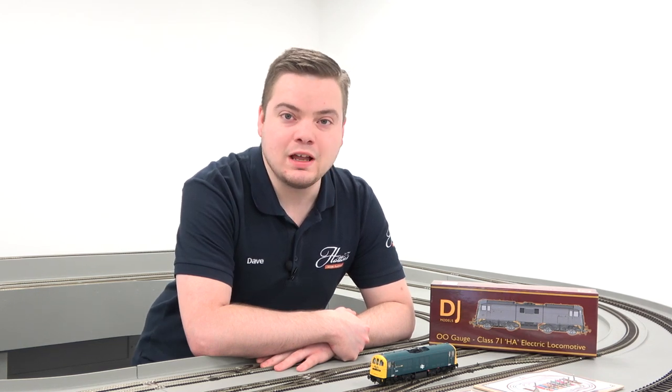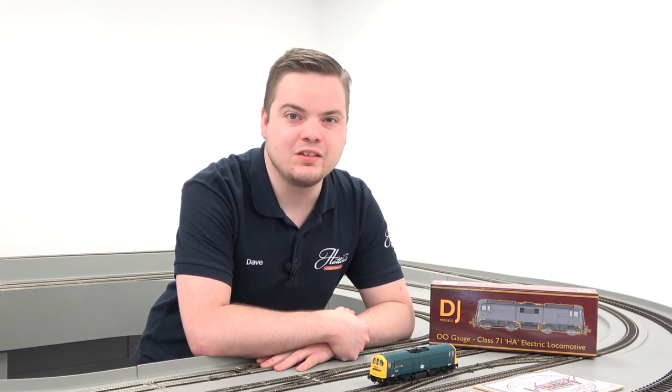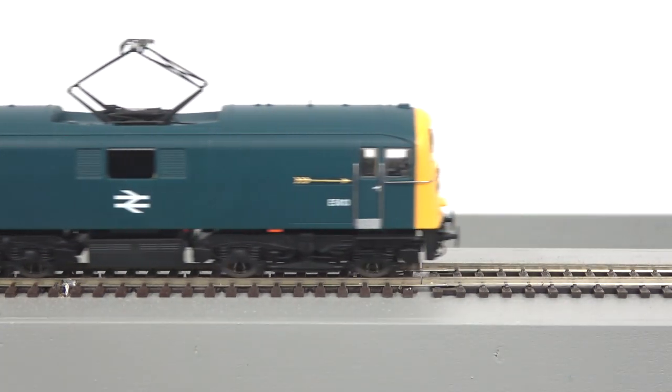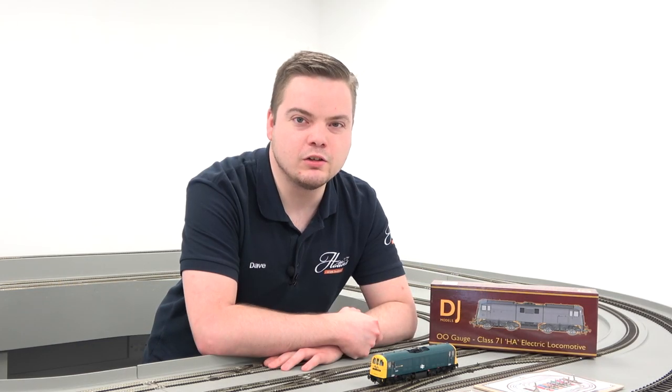The 00 Gauge DJ Models Class 71 in BR Blue is available to order today for £99. 24 of the locomotives were built for British Railways in the late 1950s for use on the southern region, and saw service into the 1970s and early 1980s.